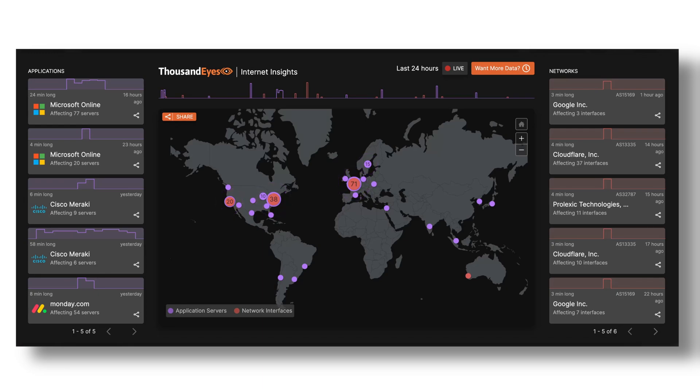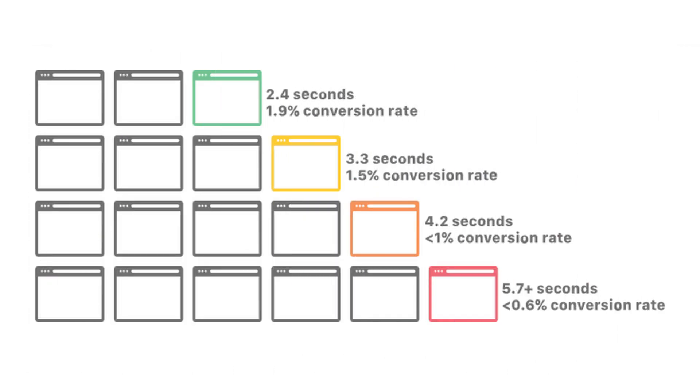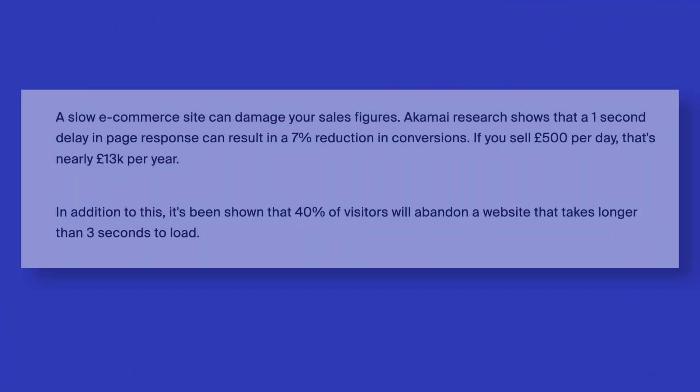Every day, thousands of website owners lose customers and revenue due to slow loading and unexpected downtimes. In fact, a recent study showed that a one-second delay in page load time can lead to a 7% reduction in conversions. For shops selling $5,000 a day, that's nearly $130,000 a year in lost revenue just from that 7%.